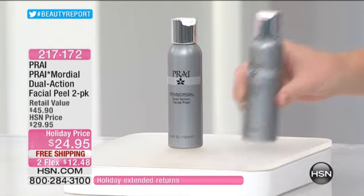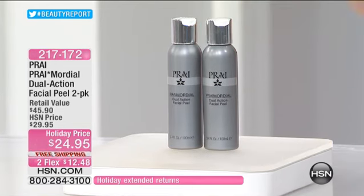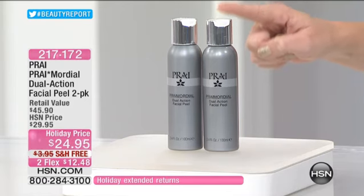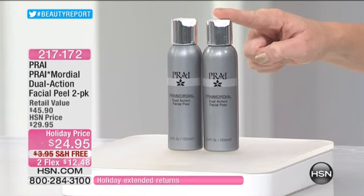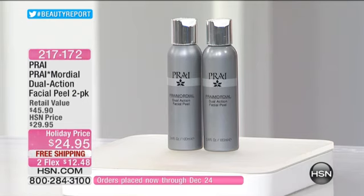For today, and this is Kathy's only show, it's buy one get one free. It's an alpha, beta, and enzymatic three-in-one exfoliator, but it moisturizes. So you want to glow like a diamond this holiday season — you put this on a cotton pad, wipe it off and you are glowing. It's free shipping and handling, only $12.48 a month on your credit card.